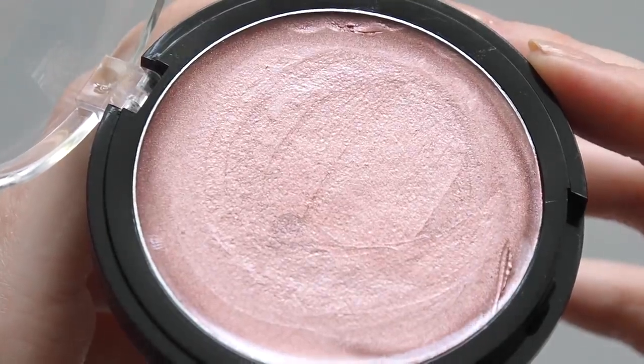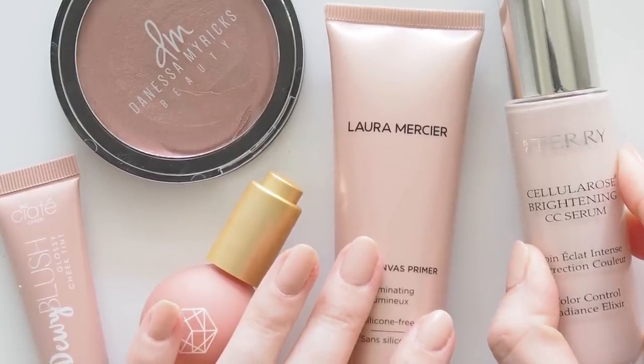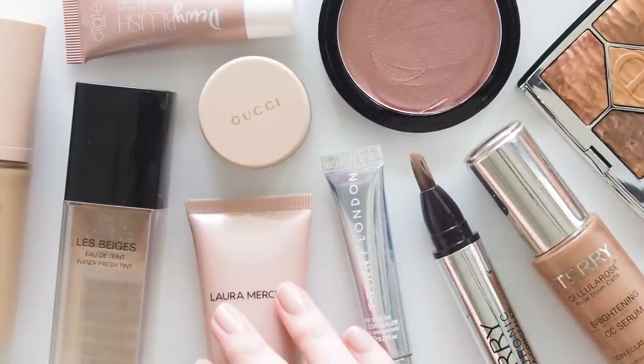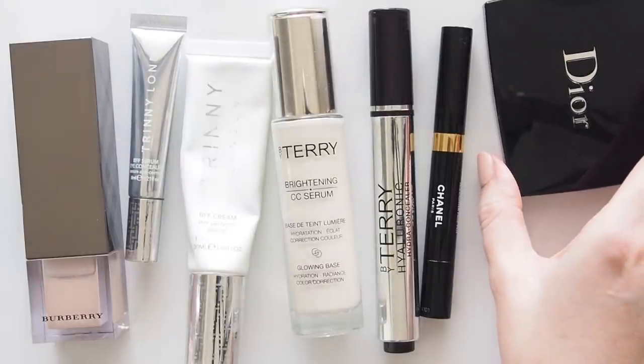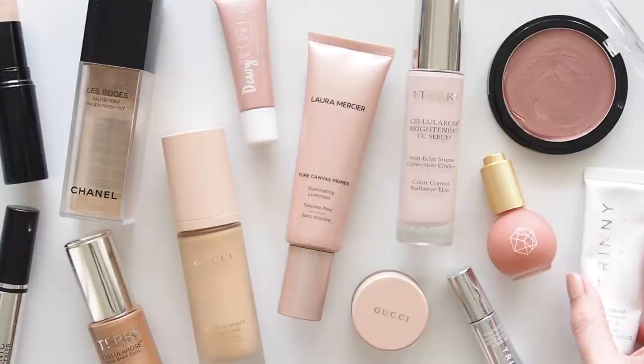They're not going to sit on the surface and emphasise texture like powders can. When you blend a cream highlighter or blush in, it looks like your skin. I do like playing with glitter on my eyes sometimes, but tend to steer clear when it comes to my skin, so this video concentrates on products with very subtle shimmer, a sheen, a balmy, dewy finish, a radiant look. Not greasy or shiny, just glowing.